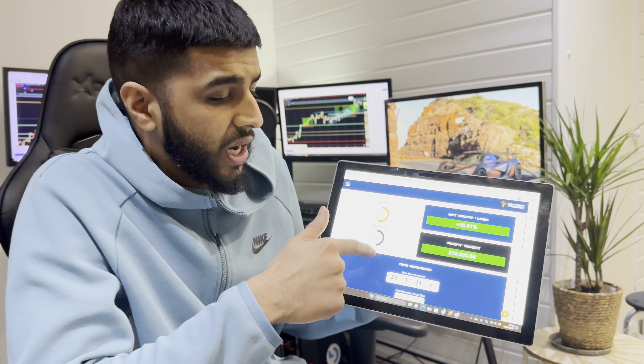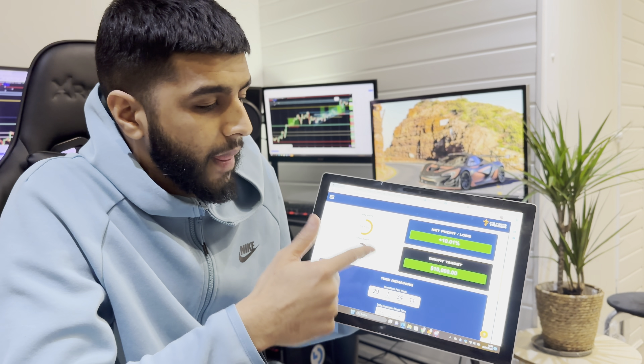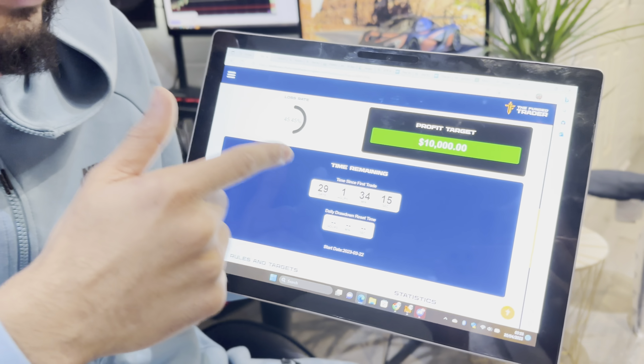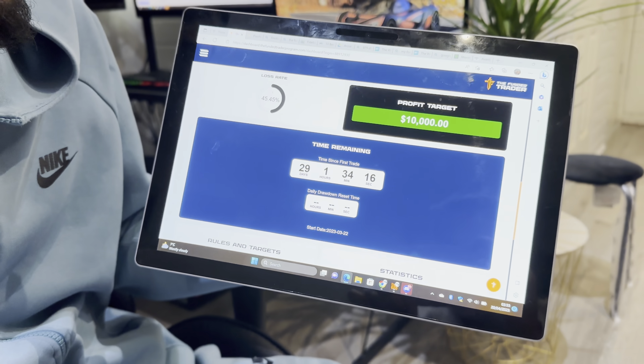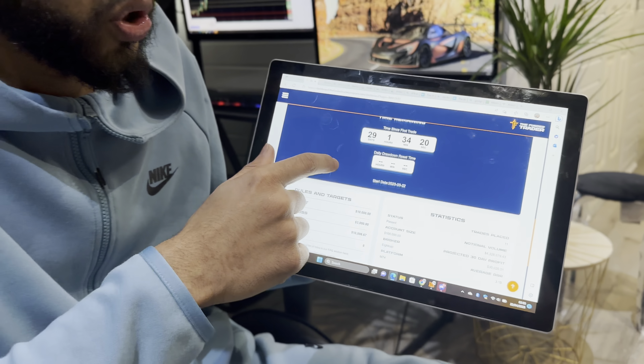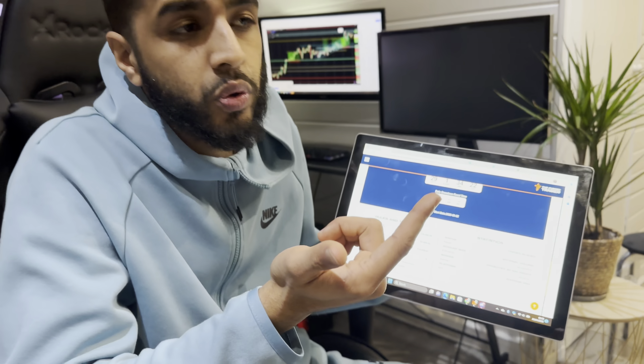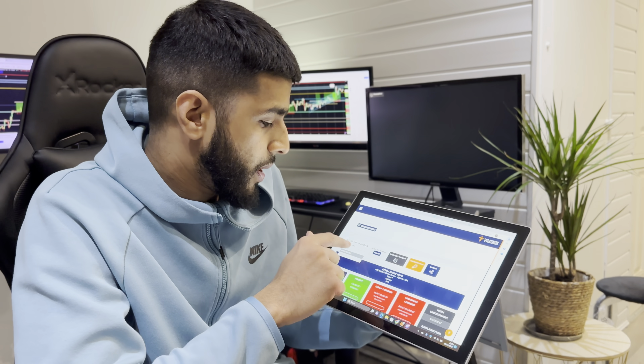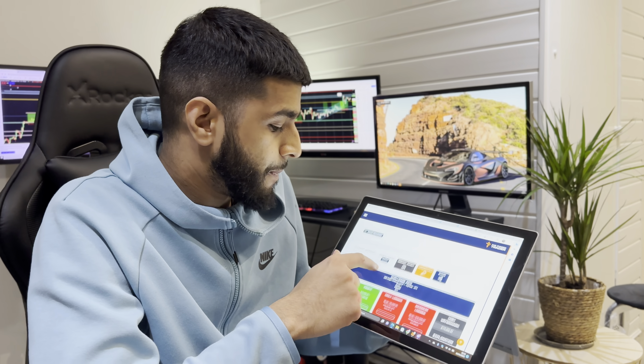This was the first account I initially got. I passed the 10% target — it was 29 days allowed and I actually passed it in eight days. I'll show you guys on my Twitter if you want to follow — I make a journal of my accounts and how much profit I make daily. But anyway, there's no point showing that in detail, that's just the passing phase.